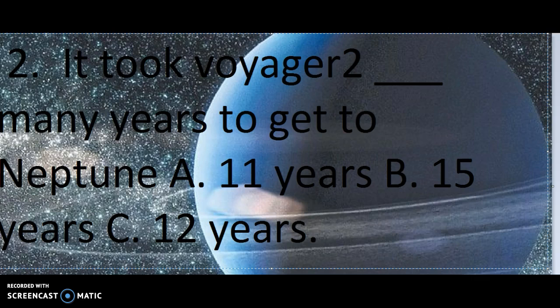Anyway, number 2. It took Voyager 2 blank many years to get to Neptune. A. 11 years, B. 15 years, or C. 12 years.